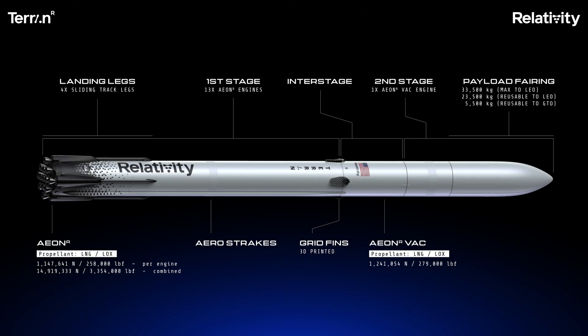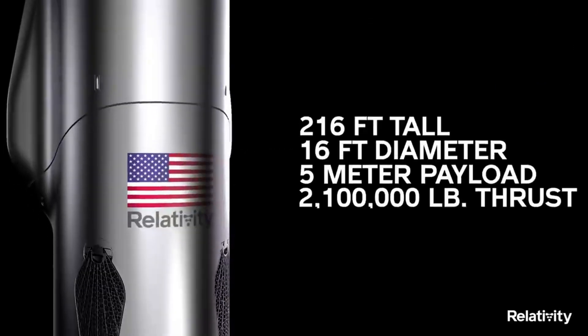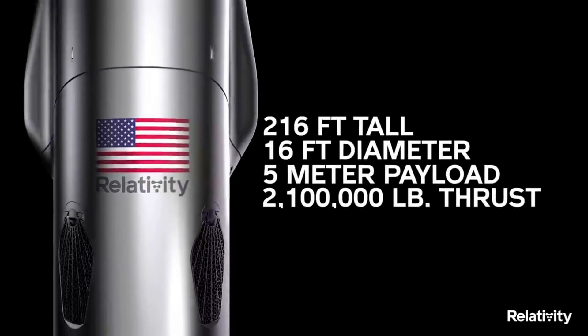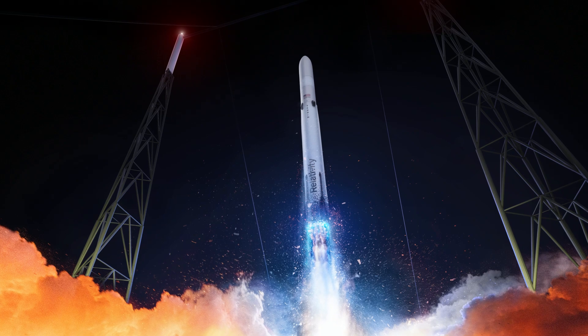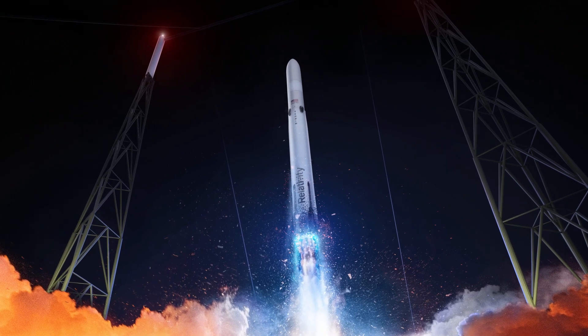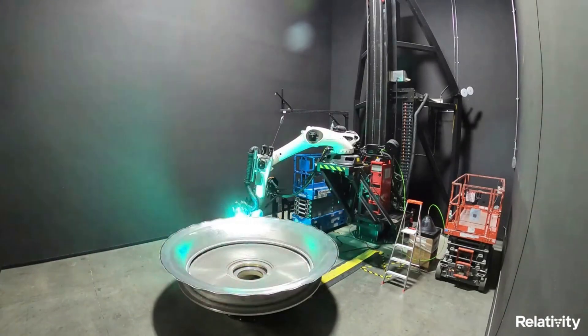As a two-stage, 270-foot-tall rocket with an 18-foot diameter and a 5-meter payload fairing, Relativity describes Terran R as a customer-centric, next-generation launch vehicle designed to meet the needs of commercial companies and government entities sending payloads into LEO, MEO, GEO, and beyond. Just looking at the renders provided by the company highlights quite a different design, with the upper stage becoming much more simple and streamlined.